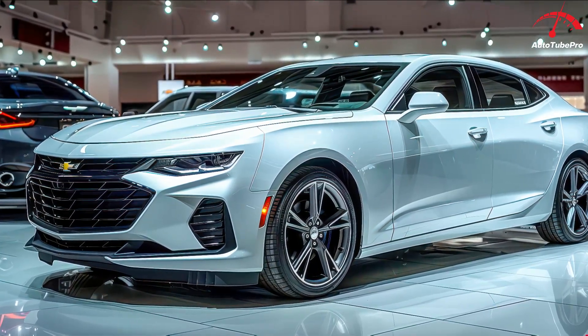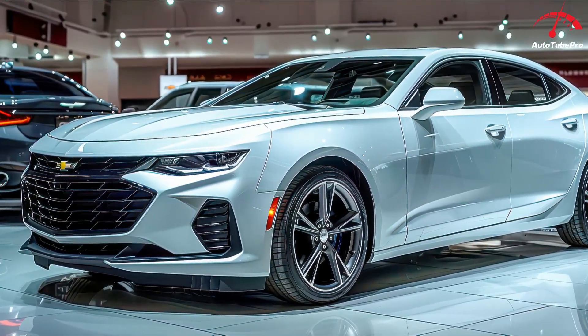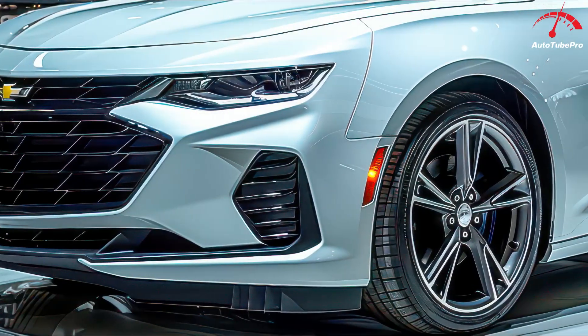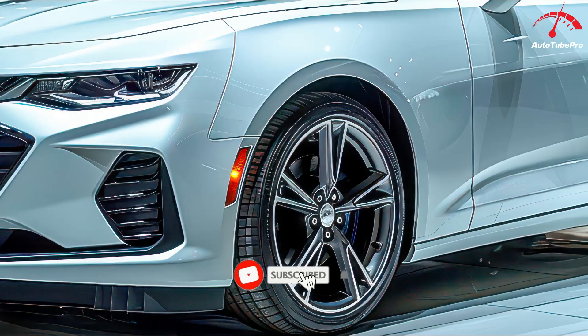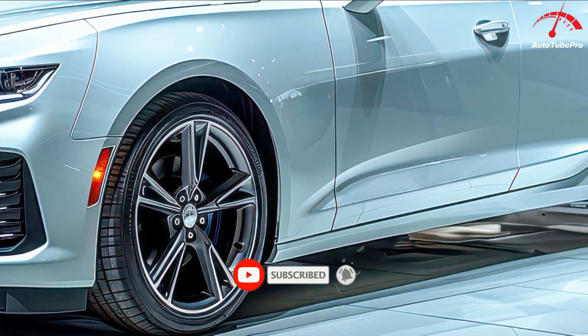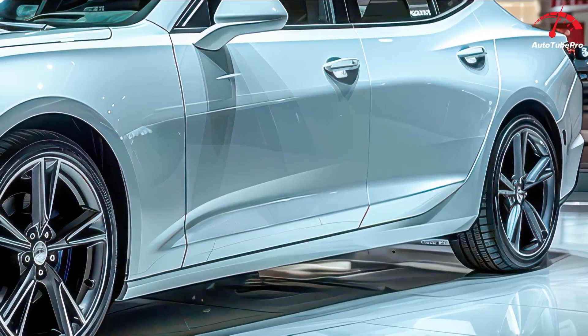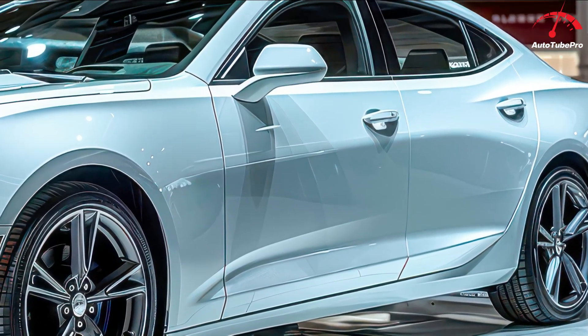When we last reviewed the 2019 Chevrolet Malibu in RS trim, we concluded by saying if Chevy wants to keep selling Malibus in the coming years, it will need more than a revised grille and exhaust tips, or it will end up in the graveyard of forgotten sedans next to the Fusion. We were off on our timing.